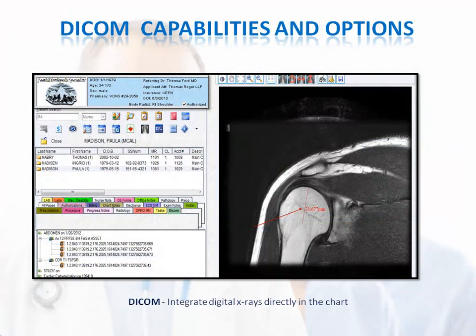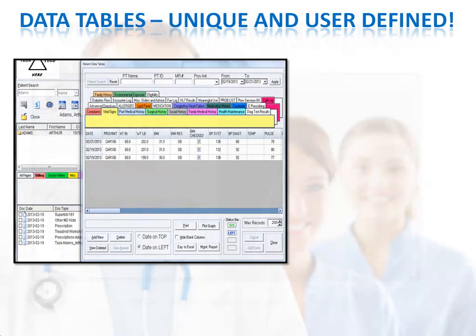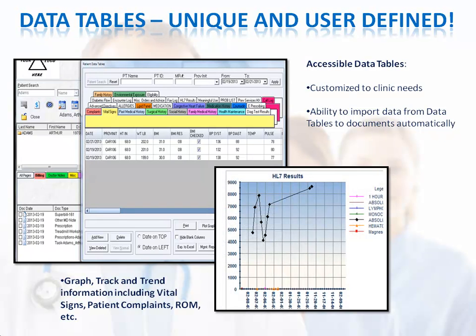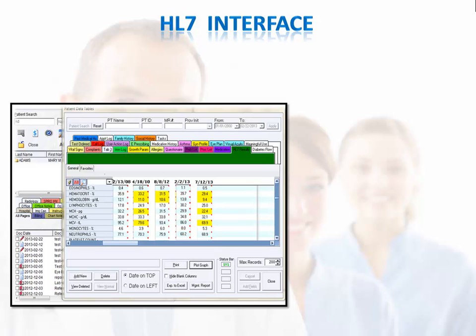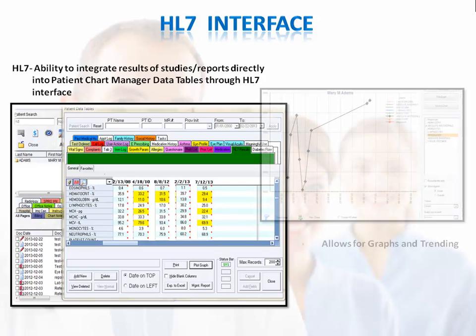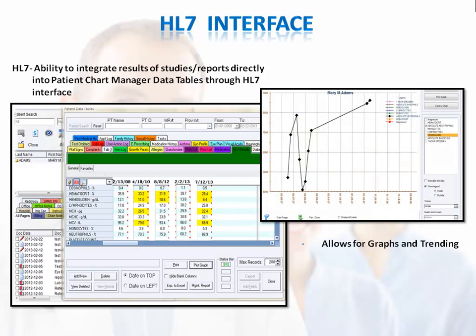You can integrate digital x-rays directly into the charts with our DICOM option. You can use data tables customized to your clinic's needs as a central location for recording various data, and then automatically import the data into documents and graph, track, and trend pertinent information. Using our HL7 interface option, you can integrate results of studies and reports directly into the data tables, graph the data if desired, and have it automatically import into documents as a table, a graph, or both.